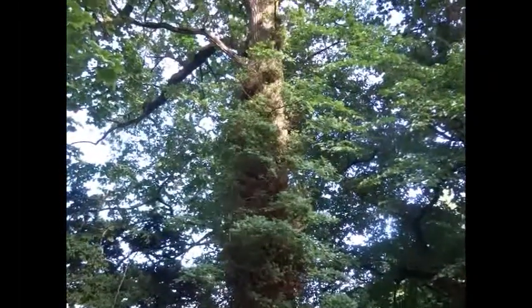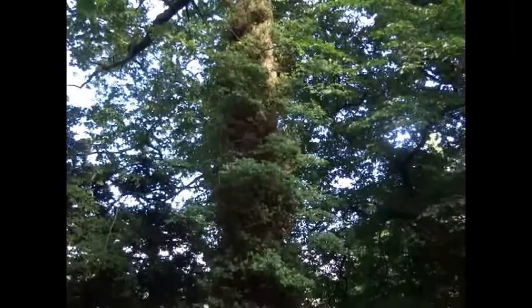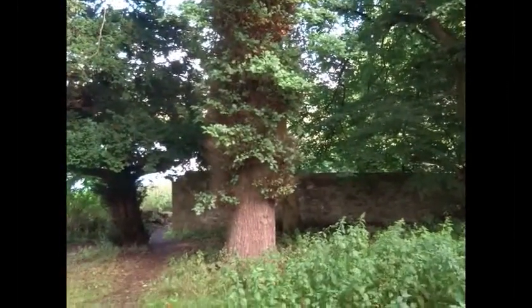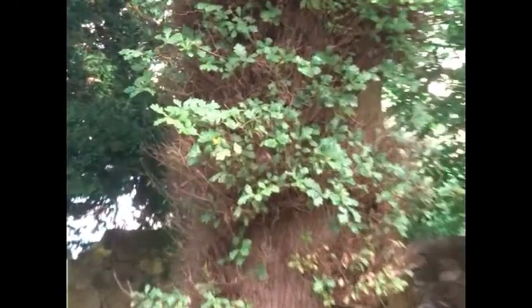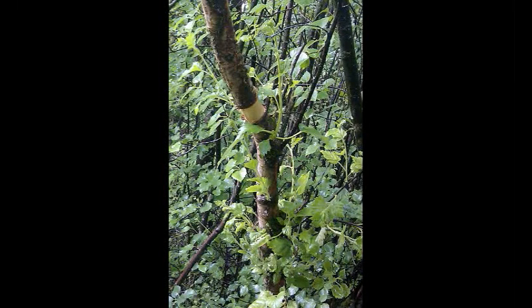This mature oak tree has been suddenly exposed to bright sunlight after a tree nearby was felled. This has resulted in a band of epicormic shoots all the way up the trunk. Of these, only a small percentage will develop into mature branches. However, they do grow extremely fast.